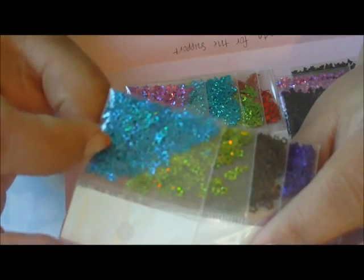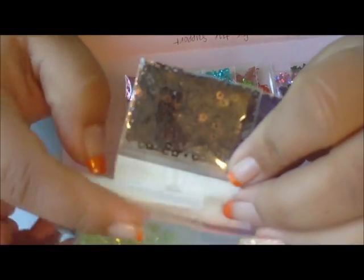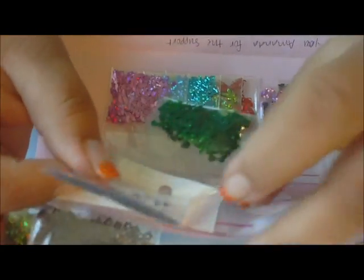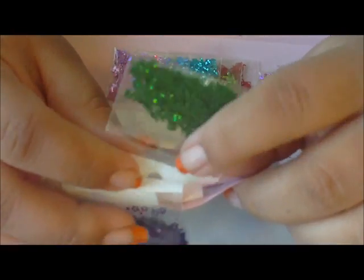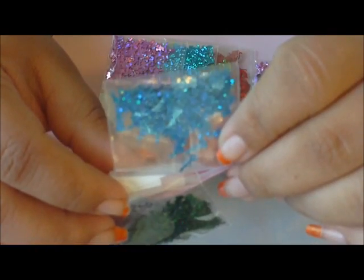I got the star spangles in blue holographic, green holographic, brown holographic, and purple holographic — it looks like it's coming up blue but it's purple. Then I ordered some green Betty Boops that are holographic and some blue Betty Boops that are holographic.